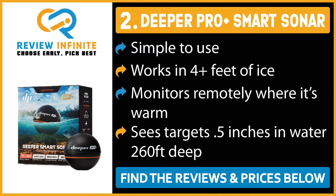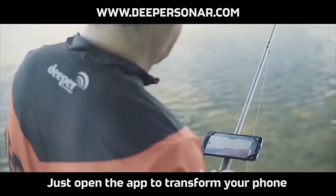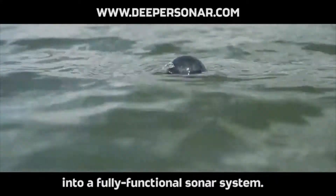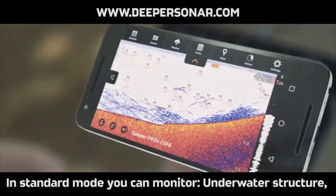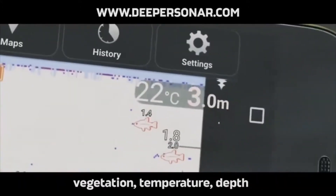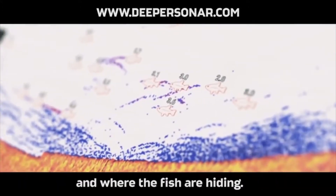Our sonar is your way to explore the water. Just open the app to transform your phone into a fully functional sonar system. In standard mode, you can monitor underwater structure, vegetation, temperature, depth, and where the fish are hiding.